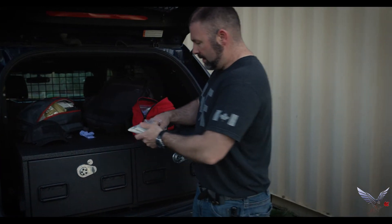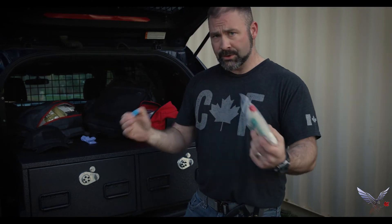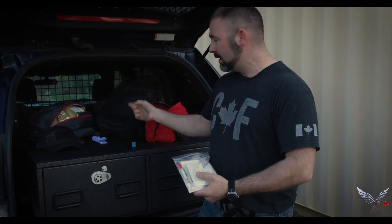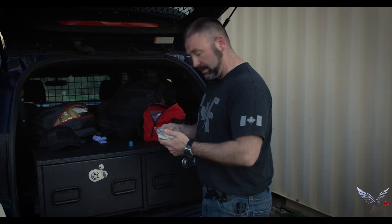Gloves. Next thing, talking about IVs, you're going to need a little tourniquet. Remember, there are two words for tourniquet. One means venous constriction device so that you can get IV access, and the other one is a windlass tourniquet so that you can stop someone's blood from pumping out of them and keep them alive.